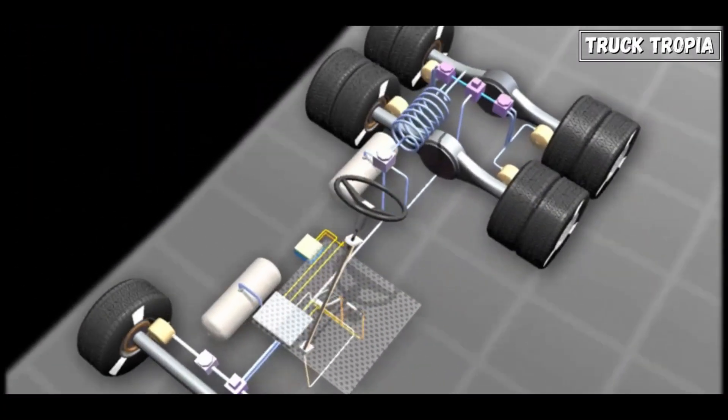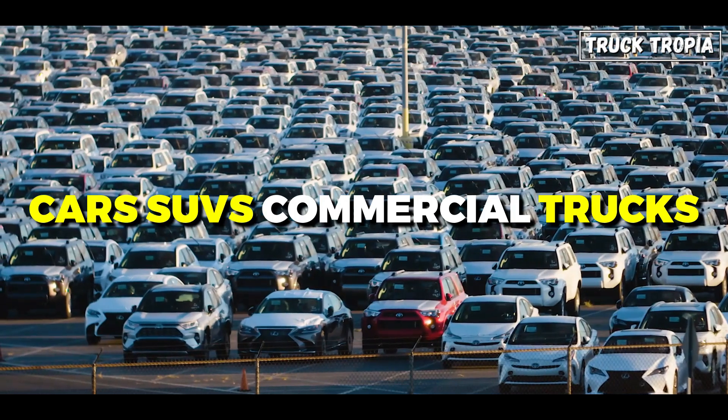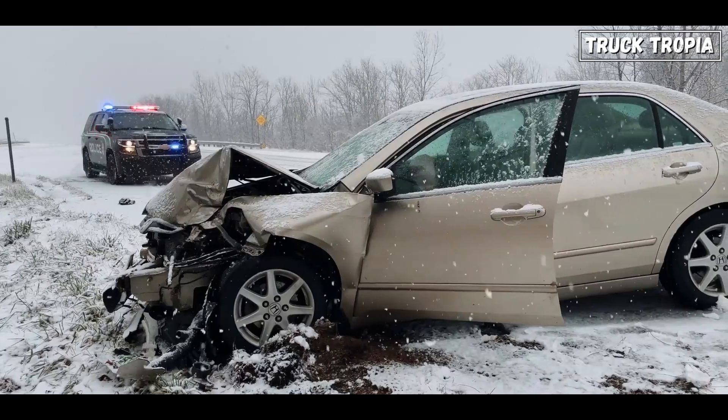ESC has become a standard feature in many modern vehicles, including cars, SUVs, and commercial trucks, due to its proven effectiveness in reducing the risk of accidents related to loss of vehicle control.